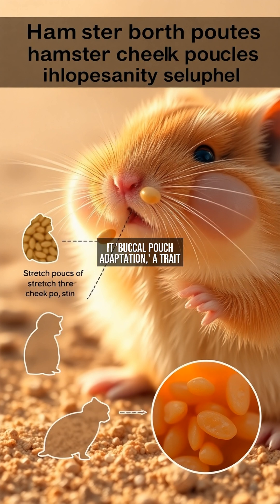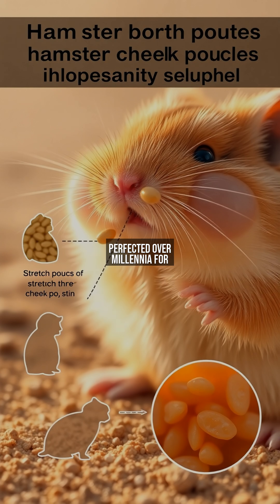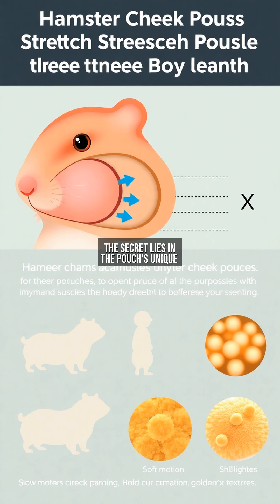Scientists call it buccal pouch adaptation, a trait perfected over millennia for survival. The secret lies in the pouch's unique structure: a thin, glandless lining and specialized muscles that act like drawstrings. Unlike human cheeks, these pouches face backward to prevent choking.